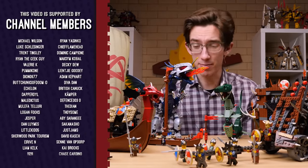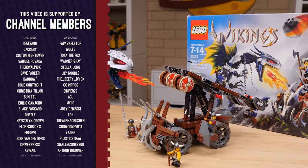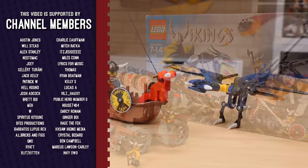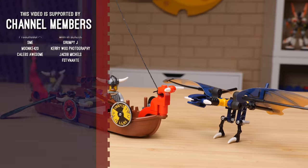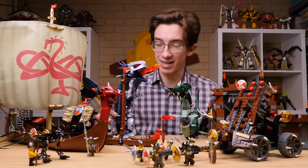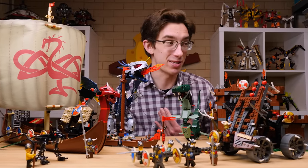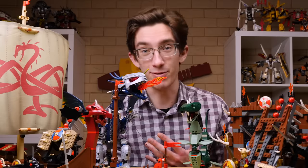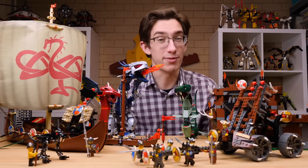Did you own any of these sets growing up? Have you picked any of them up in recent years? Let me know. Honestly, I love them all. I still think my favorite is the Viking Boat versus the Wyvern Dragon — it's just perfect, especially for its size. But the Armored Ofnir Dragon is pretty sweet too: great colors, great parts, and the wagon with those double catapults is pretty sweet and works great. This theme is great for chucking stuff around. Anyway, have yourself a fantastic life, and I'll see you next time.